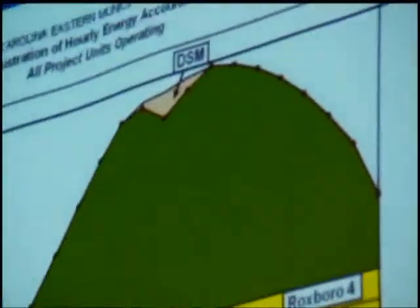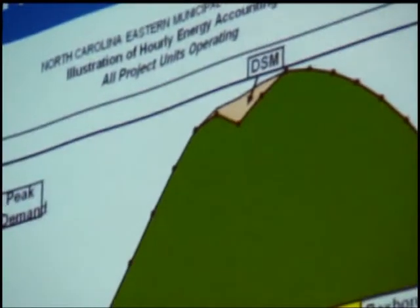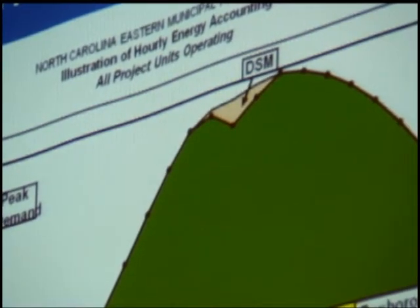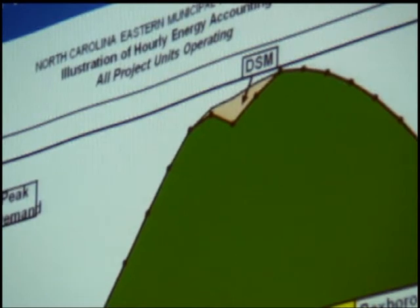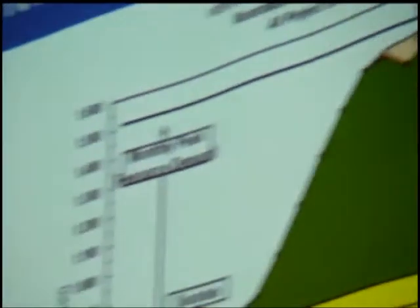What we call the demand side management program means generation and load management switches to control water heaters and generators. This program saves power rates of $40 million, and it saves the city of Washington, and it saves every customer that participates money also. This is probably the most important program we have to control costs at the power agency level, city level, and individual customer level — with results you can see every single month.